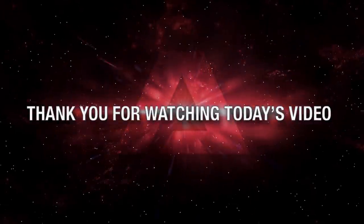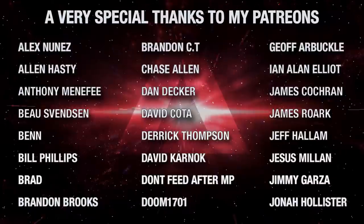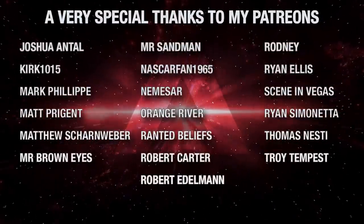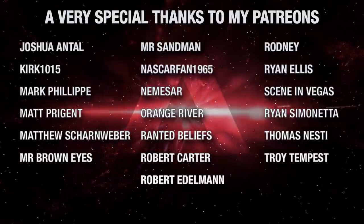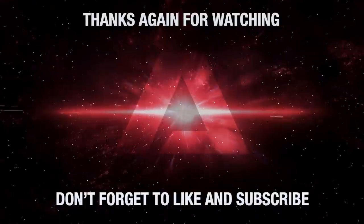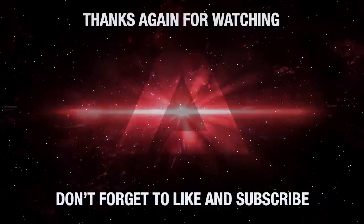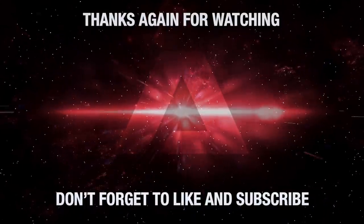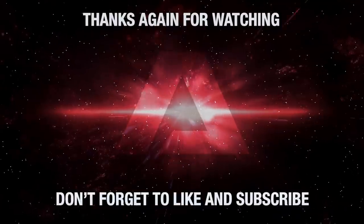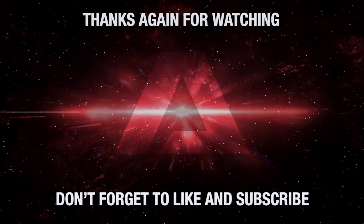Thank you for watching today's episode of Truth or Myth Beta Canon. What do you think of the Katinga-class battlecruiser? Do you want me to create more videos like this one? Leave your comments in the section below, and don't forget to like the video and subscribe to the channel, hitting that little bell icon so you won't miss a single video we release. If you want to help the channel, consider becoming a channel patron — the link to our Patreon account is in the description below. Thanks again for watching. Kapla!